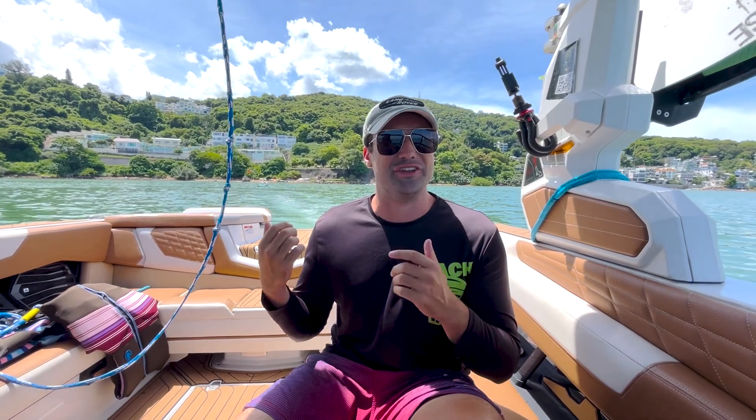We just started up the G25 and you can hear the diesel engine — it has a nice sound to it. We're gonna go out to the surf spot. On the way, you can check out beautiful yachts and the beautiful little islands and beaches. It's really beautiful. I really love Hong Kong — I think it's one of the best places to wake surf in the world.